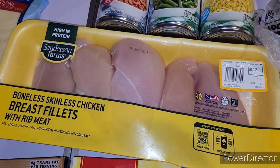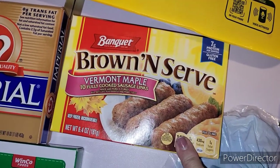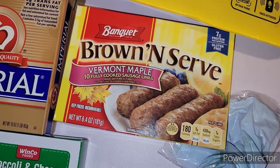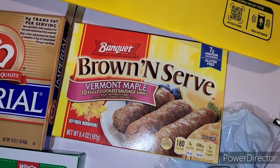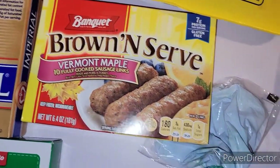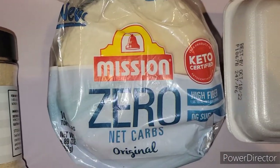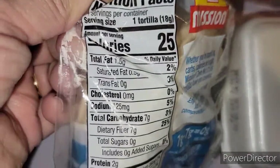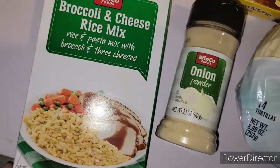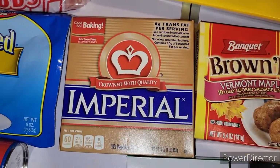I got these brown-and-serve sausages — they went up in price too, used to be under a buck, now they were about a dollar 78. Easy to pop in the air fryer for Nick in the morning. I got these little Mission keto tortillas — zero net carbs, only 25 calories each. I was out of onion powder so I picked that up. I got a package of broccoli and rice mix for 78 cents, and some more margarine just to keep on hand.